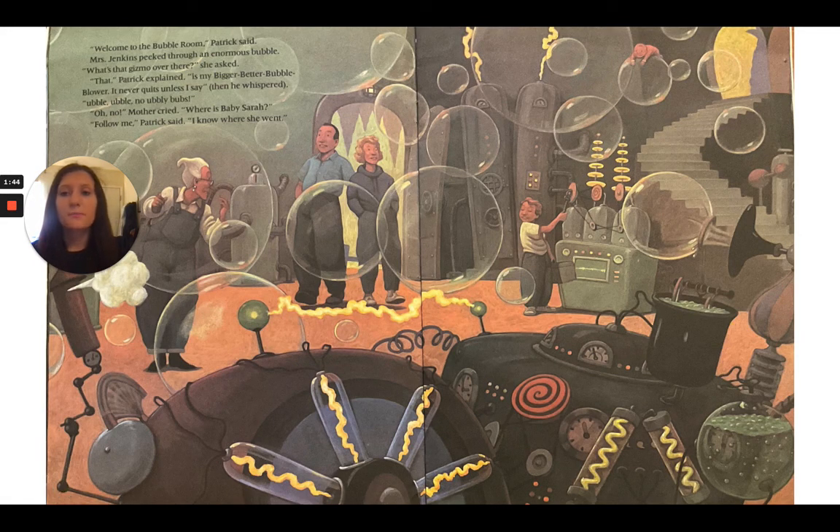"Welcome to the bubble room," Patrick said. Mrs. Jenkins peeked through an enormous bubble. "What's that gizmo over there?" she asked. "That," Patrick explained, "is my bigger than better bubble blower. It never quits unless I say." Then he whispered, "Ubble, Ubble, no Ubbly Bubs."